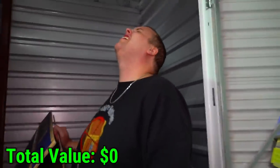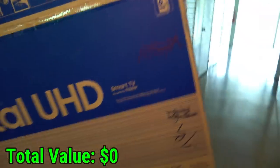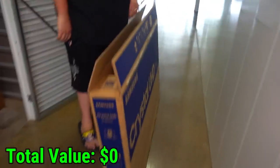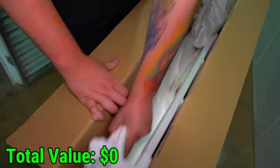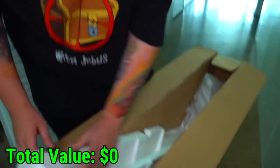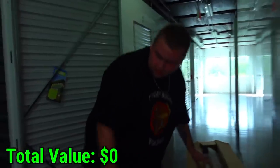Let's address the elephant in the room. The TV box is empty. This is why you bid on what you see, not what you think. We checked for other pieces — just styrofoam. That's garbage.